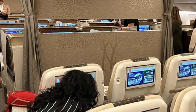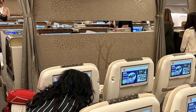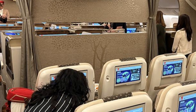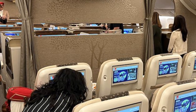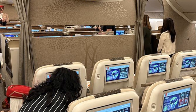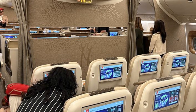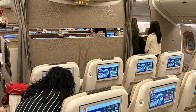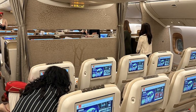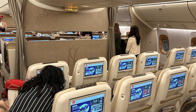The Airbus A350-1000 and Boeing 777X are both top-notch aircraft, but they have differences that set them apart. In terms of competition, the A350-1000 has a slight edge in certain areas. Fuel efficiency and range: the A350-1000 boasts a range of 7,992 nautical miles, while the 777X has a range of 7,290 nautical miles. Additionally, the A350-1000 has a lower fuel burn per seat, making it a more fuel-efficient option.